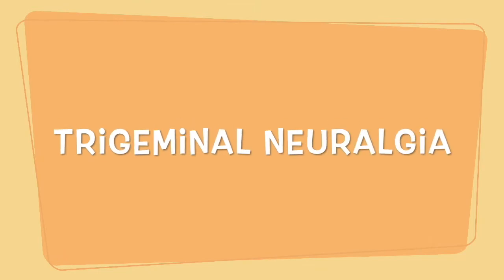Hey guys, from this video we are going to start a case-based series and concept note. We'll discuss the case presentation, the findings, and ultimately arrive at the diagnosis and discuss the diagnostic disease. So let's get into it.